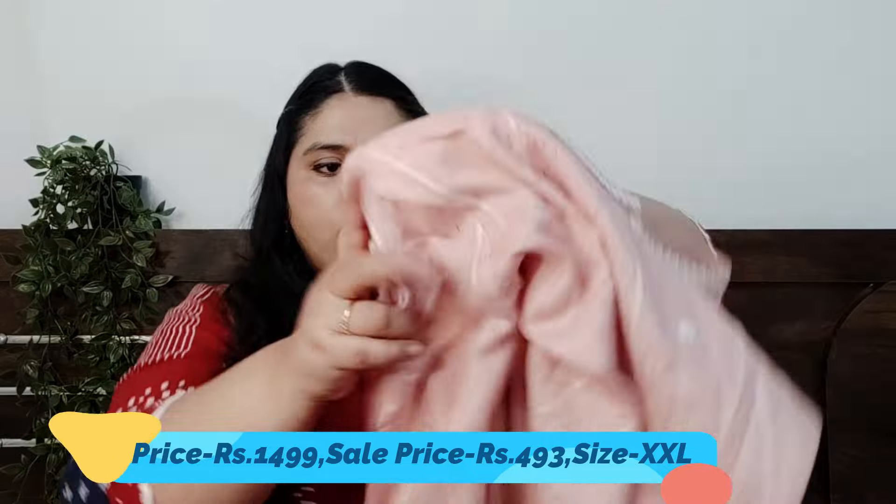The original price of the peachy pink kurta is 1449, which is why it is a little different, and it is not transparent. The color is very pretty and I got it for around 493 rupees — a good discount. It has white color and silver lining and is kind of self-printed, so it looks very nice. This was my kurta haul and I have also ordered a skirt which I'll share later. If you're watching for the first time, don't forget to subscribe, like, and comment. Bye bye!